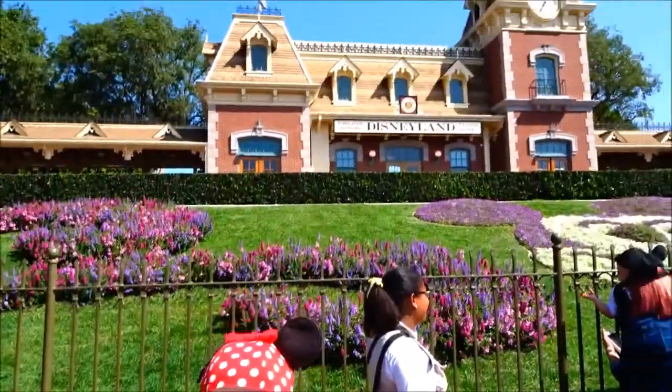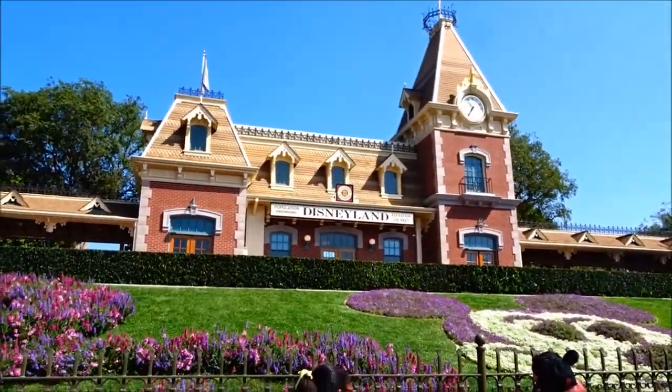Hi everybody! Welcome back to another really, really awesome day — another awesome vlog. We're back at Disneyland! Finally, we've been waiting for four months as you know, and we're so excited to be here. I hope you enjoy our day. We're going to do some awesome things. First thing we're going to do is go get on the train because it was closed the last time we were here. So let's get going. Woohoo!